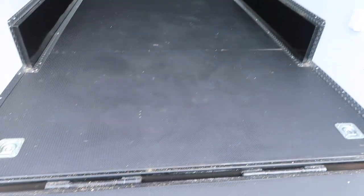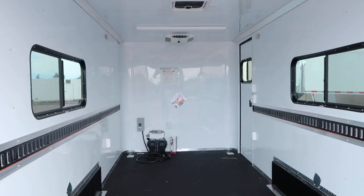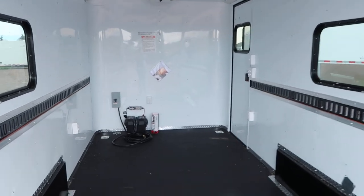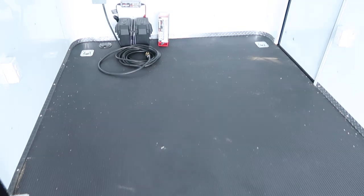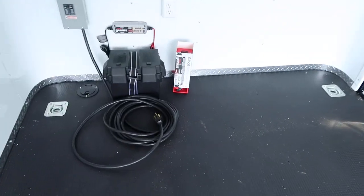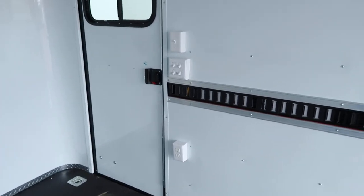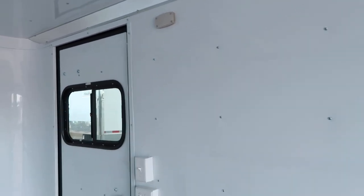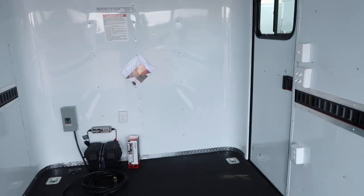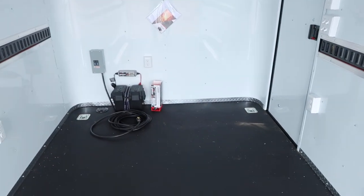Four D-rings in the floor — two at the rear and two up front. This has some different power sources, which is a great setup. We have the battery box, battery, and battery charger, which is going to power up your LED exterior spotlights and these little puck lights. You've got four of those on the interior, so you no longer have to be plugged into your vehicle or have your generator running to have light.